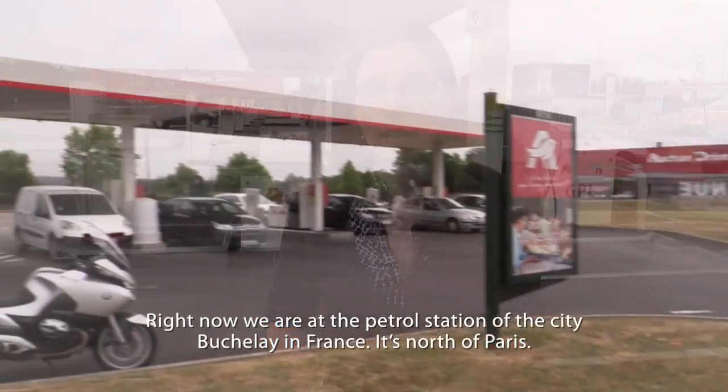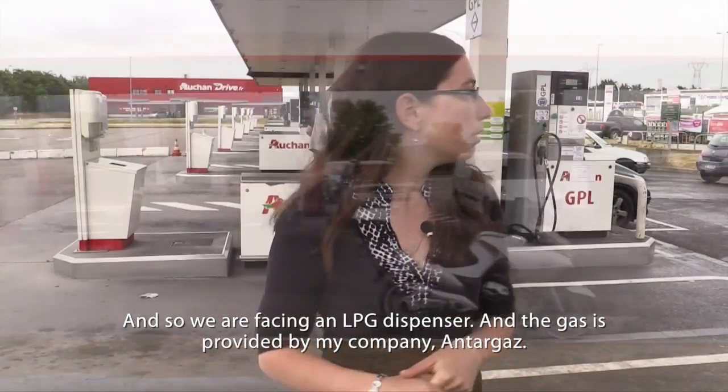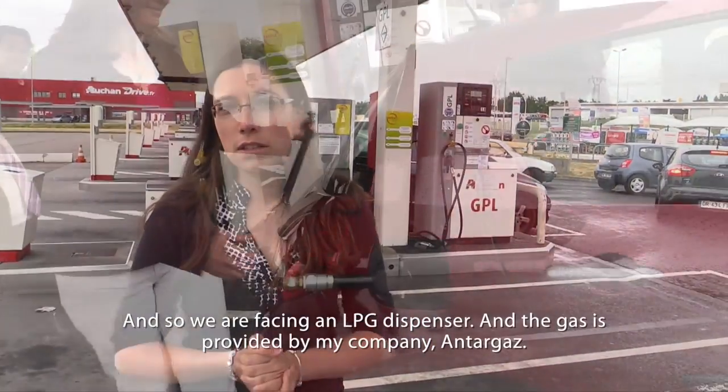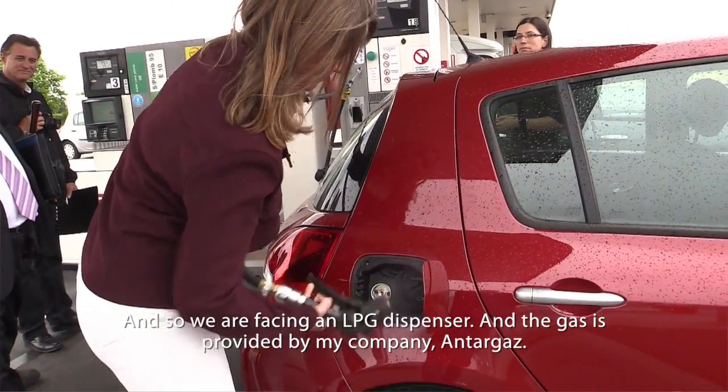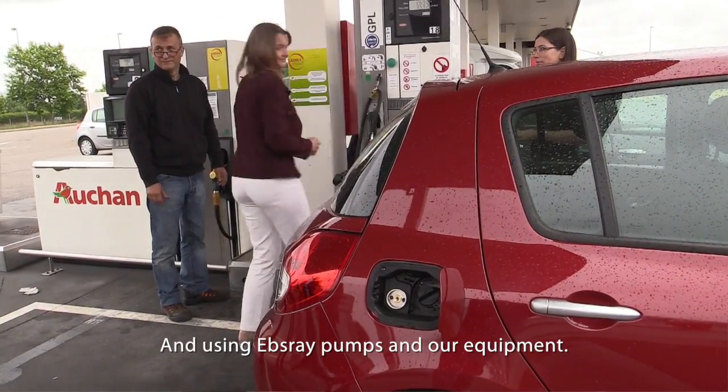Right now we are at the petrol station of the city Bouchelet in France. It's north of Paris. We are facing a dispenser of LPG and the gas is provided by my company, Antargas, using Epsray pump and our equipment.